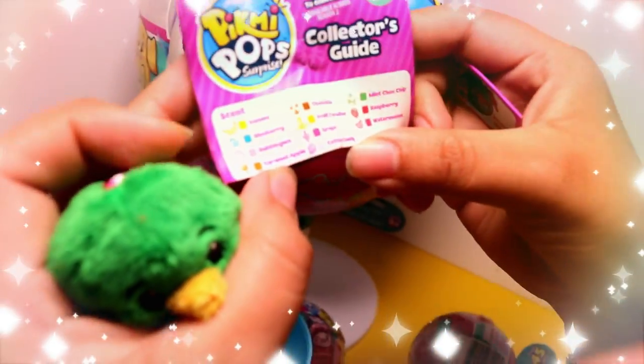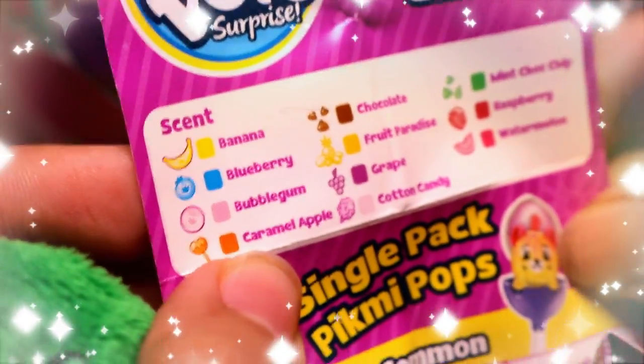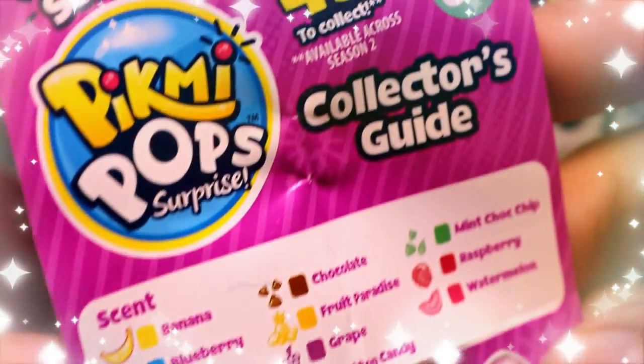The scents include banana, blueberry, bubblegum, caramel apple, chocolate, fruity paradise, grape, cotton candy, mint, chocolate chip, raspberry, and watermelon.